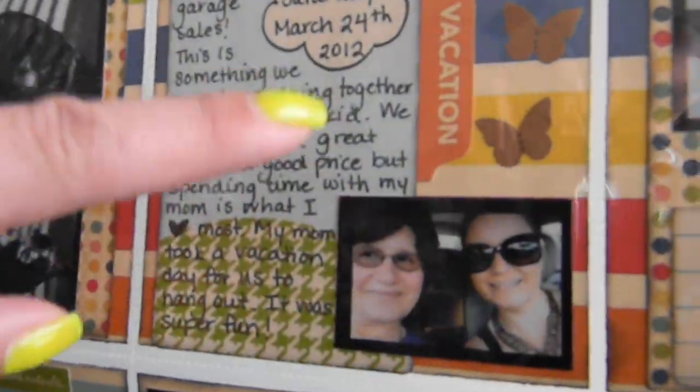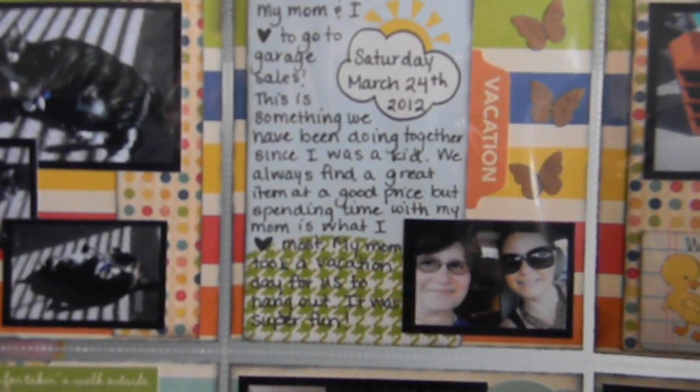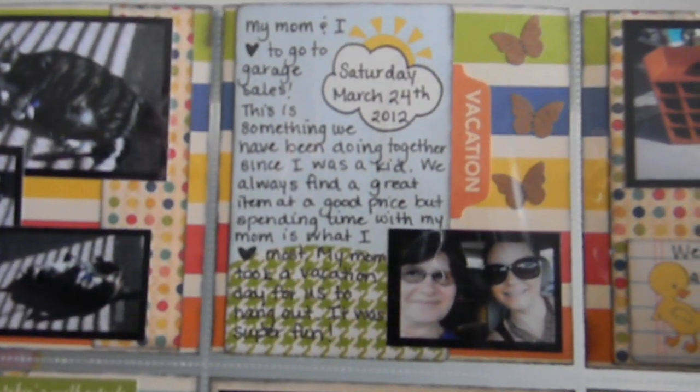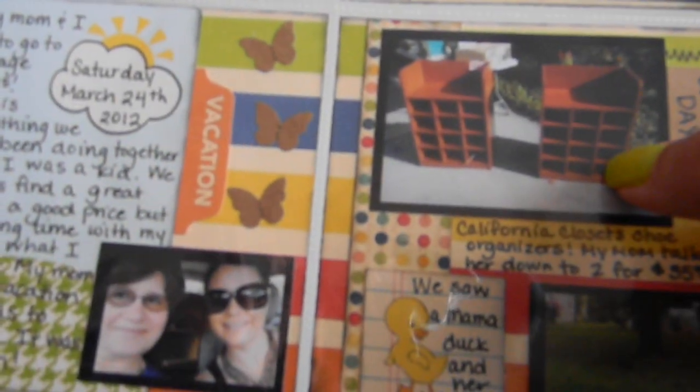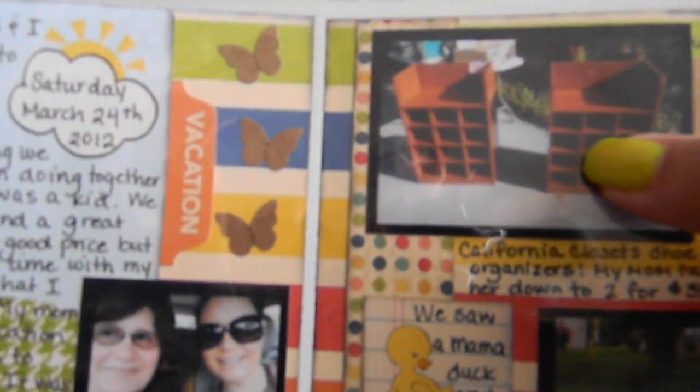Here is another journaling card from that same set Nicole gave me, and this is a sticker from October Afternoon — a picture of my mom and I. I wrote the date in the cloud, and basically that my mom and I like to go garage sailing, we've been doing it since I was a kid, we always find a great item at a great price, but spending time with my mom is what I love most, and my mom took a vacation day for us to hang out. I put 'deal of the day' with a little arrow — I bought these California Closets organizers and my mom talked the lady down from two for $40 to two for $35. Now they're in my closet, one for me and one for Marcus, and it looks so organized.